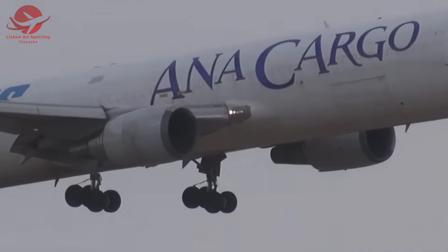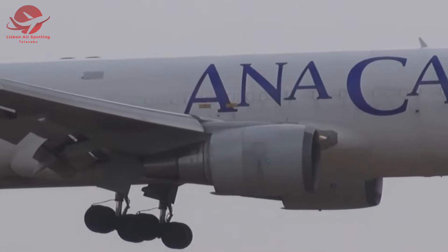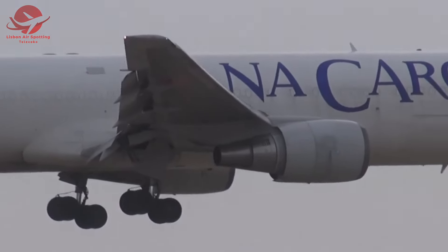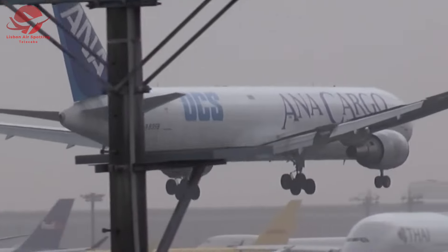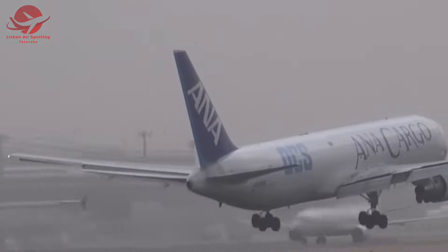We kick off our journey in the tempestuous skies of Narita Airport. This cargo Boeing is about to redefine the meaning of a three-point landing. As the aircraft descends through the typhoon, it touches down on just one wheel, showcasing the pilot's expert control in the face of adversity.